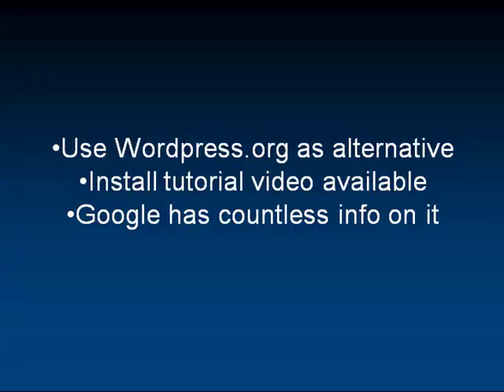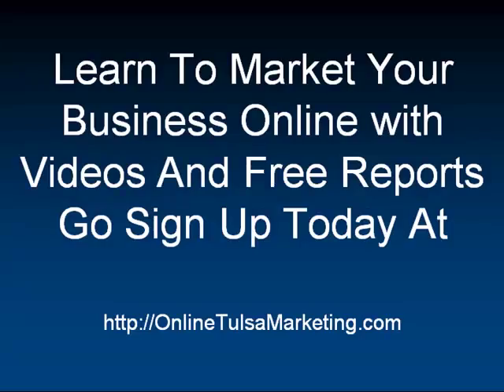You're not going to get any results through your traffic basis. So if you want to learn to market your business online with more free videos and great reports, just sign up today at OnlineTulsaMarketing.com. I have about 20 videos and a handful of free reports, and I'll send you a new video every day on a new topic. They're all very helpful and specific to marketing your business online — things to do and things not to do. So just go to OnlineTulsaMarketing.com, and I'll talk to you soon.